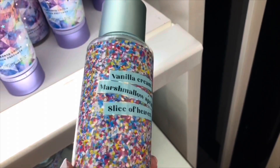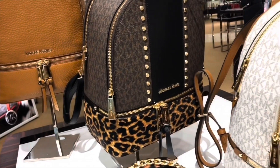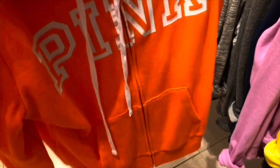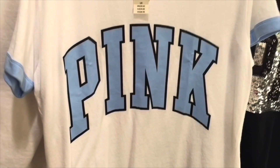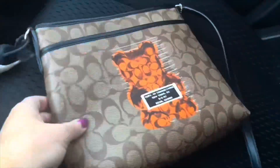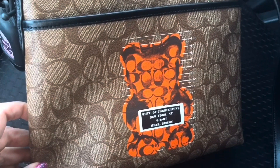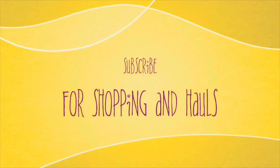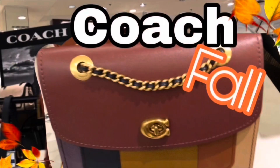But I just wanted to share with you what I got on my latest Bath & Body Works trip. Subscribe if you're new, and thanks for watching. See you next time.